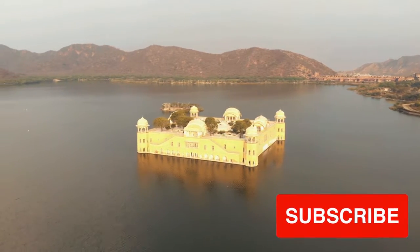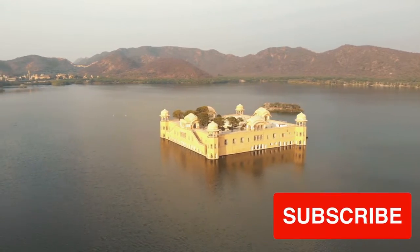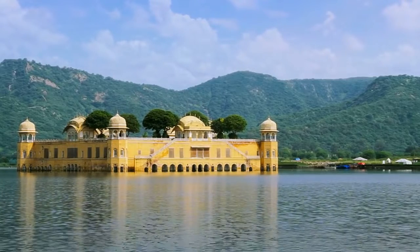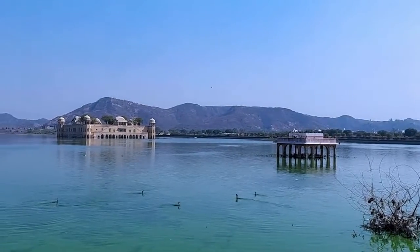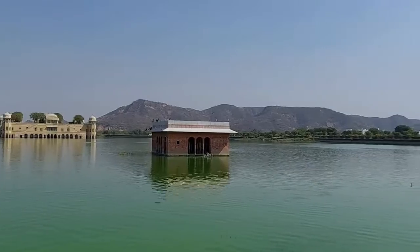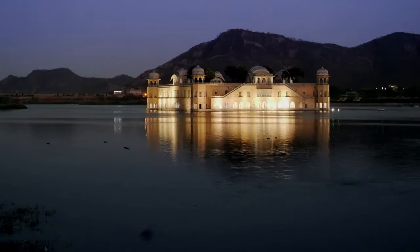Jal Mahal, the Water Palace in Jaipur, is a beautiful monument that appears to float on the lake's surface. Located in the center of the scenic Mansagar Lake, it is an architectural masterpiece embodying the Rajput period's engineering brilliance. The palace, which was originally built as a hunting lodge for the Maharajas of Jaipur, is today one of the city's most popular tourist destinations.